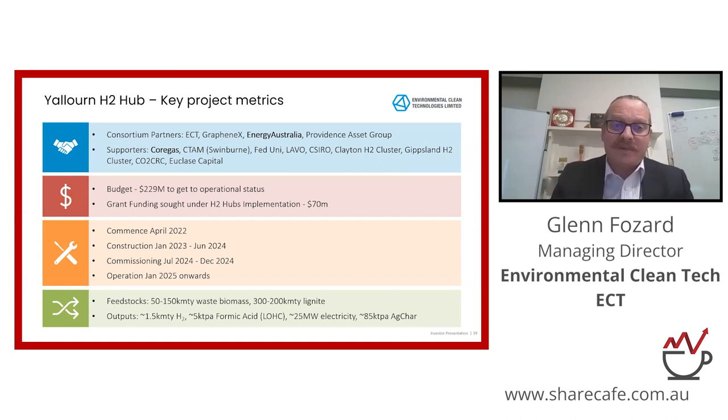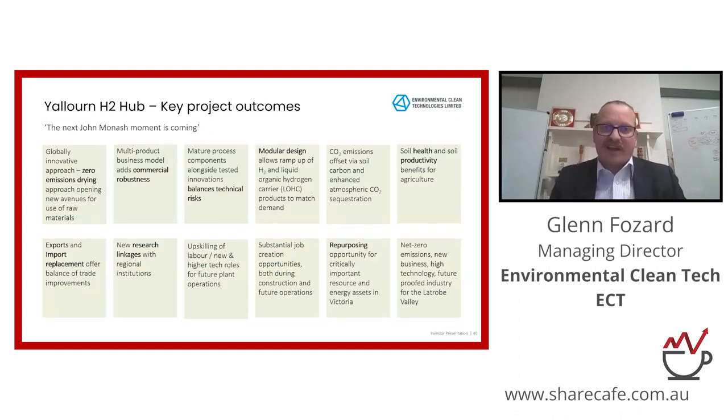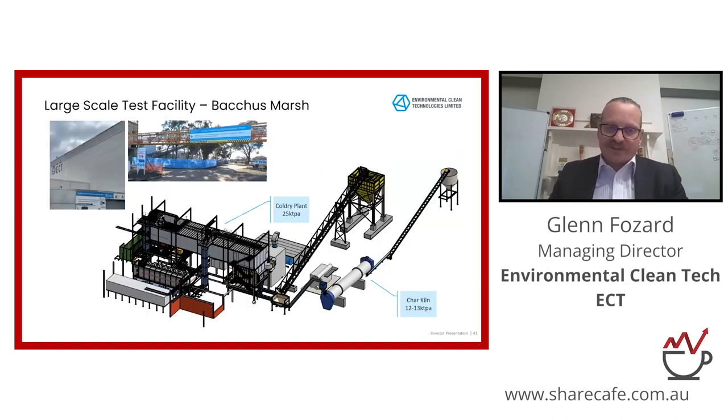There are some metrics here that help explain our partners, our budget for the project, when we're going to commence, and certain feedstocks and outputs we'll be using. On top of the headline project, we're completing a large scale test facility. In terms of development, we're well ahead of most developments appearing in the hydrogen space. We're finalising the completion of this large scale test facility — it's also a commercial demonstration facility for our core technology, coal dry. Most of that's been built. The only remaining item, which we've already purchased, is the rotary kiln to the far right. That's at Bacchus Marsh, and we should have it ready for commissioning around February next year.